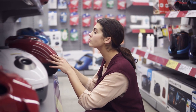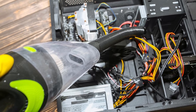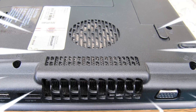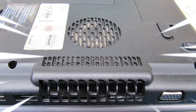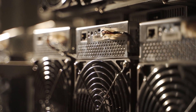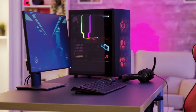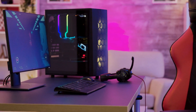Blow out any dust that has accumulated in the components with compressed air. Keep in mind that you should resist the impulse to use a vacuum cleaner, as static buildup can harm your computer's components. The only alternative for laptops is to blast the dust out of the intake fans. Some fans include a vented lid that you can easily unscrew and blow dust directly off. Whether you're gaming or just surfing the web, keeping your PC clean is critical to its general health and speed.